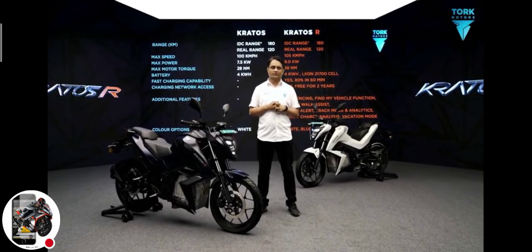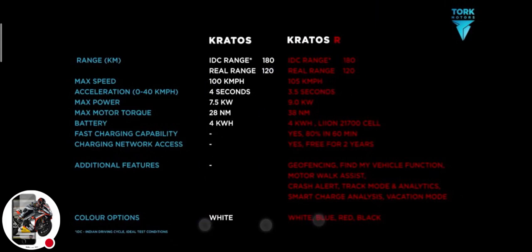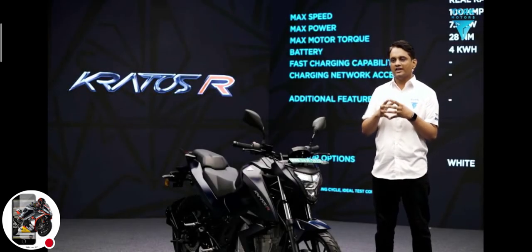It will come with network access free for the next two years. It's got additional features like geo-fencing, find my vehicle, motor walk assist, and for the racing enthusiast in you, we've got a track mode and track mode analytics.